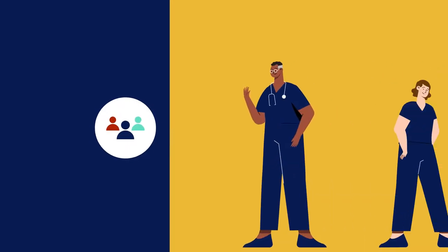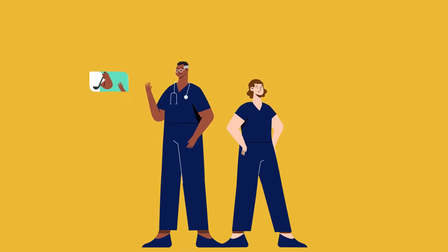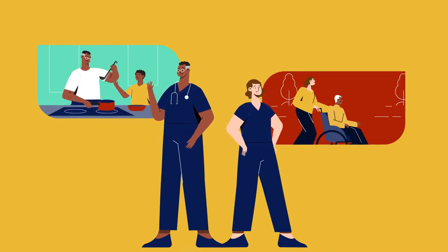People focused. Employees are acknowledged as whole people who have responsibilities outside of work, such as unpaid or caring work.